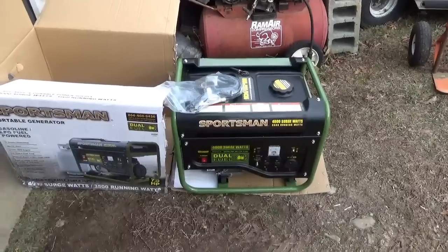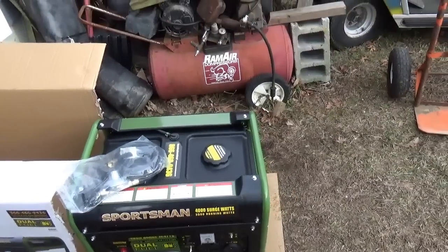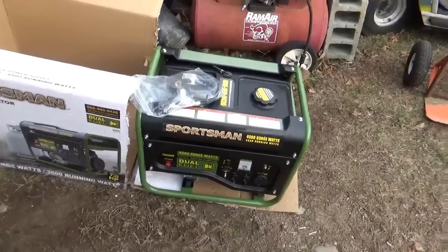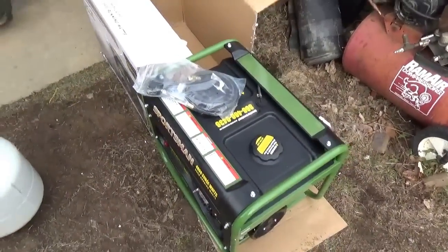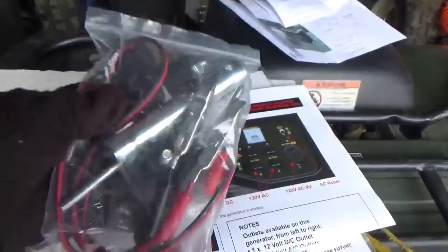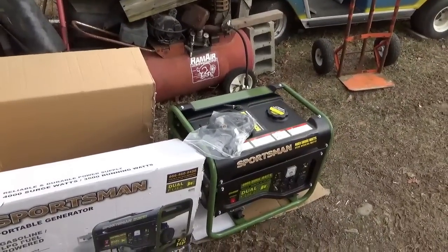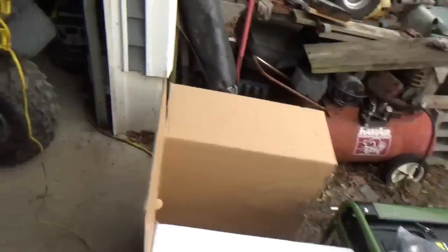Here we have the generator out of the box. It's supposedly reconditioned, but I smelled the gas tank, smelled the propane hose, smelled where the propane inlet goes in, and looked it over really well. Honestly, it doesn't look like it's ever been out of the box. It came with a toolkit, a little oil filling funnel, and the propane regulator — that regulator alone could set you back a few bucks.